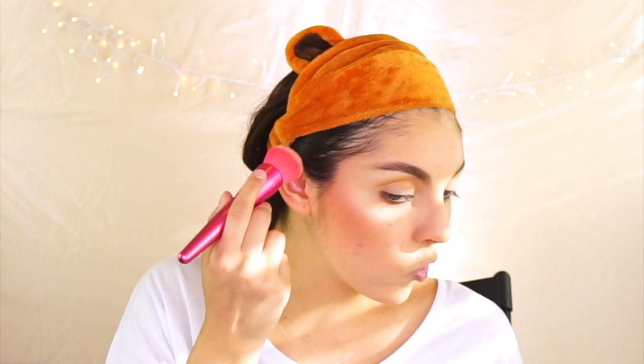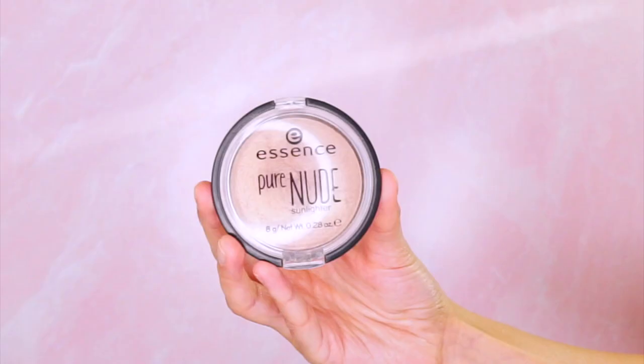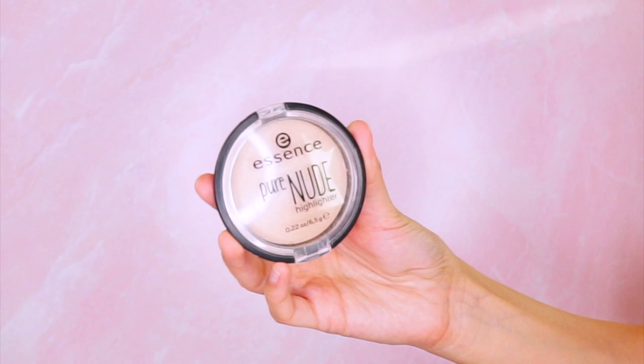I'm using the Nabela Collection stippling brush to blend everything out. For highlighter, one of my faves is the Essence Pure Nude sunlighters — especially great for summer. They're each about five dollars, which is amazing. I'm putting it on the tops of my cheeks and blending it down with the blush. I'm also using the Essence Pure Nude highlighter — it's a perfect natural everyday highlighter. I don't want a metallic stripe on my skin; this gives that glow without looking super oily.